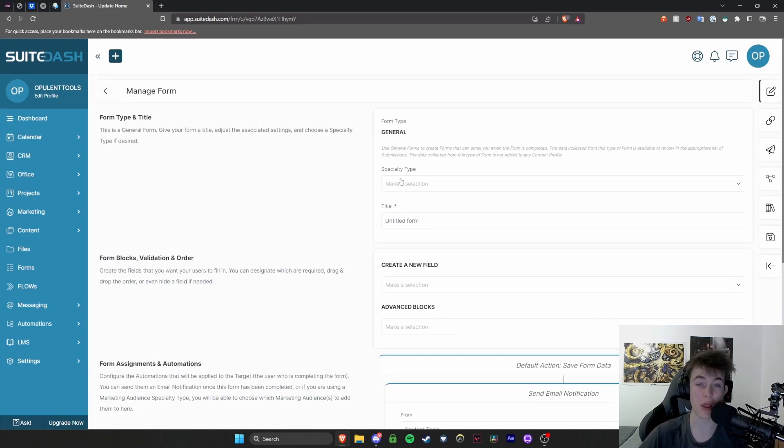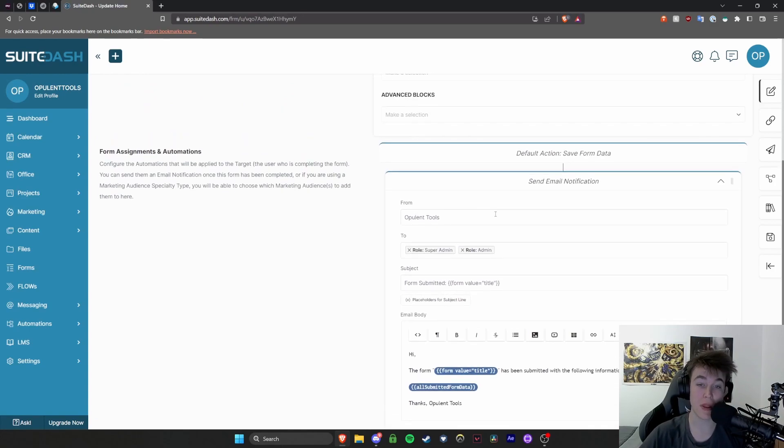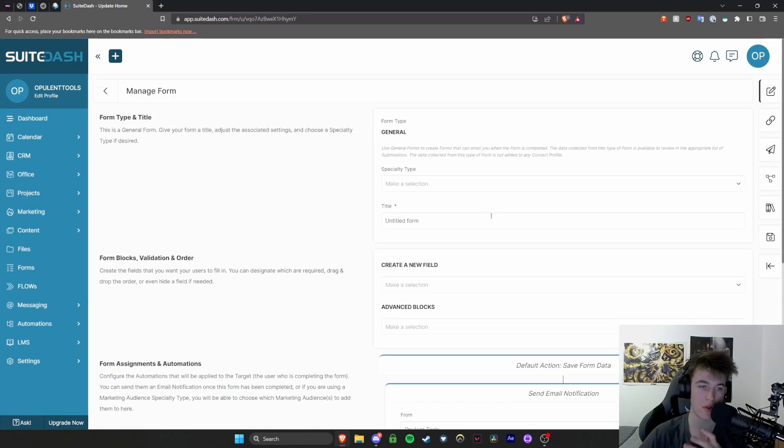You have options like specialty type, title, and the form itself — for example, a submission confirmation message. This is all down the right side. You have the option to edit or build the form, link embed, submissions, conditional logic, load a template, or go back to forms entirely so you can go back and edit another one.